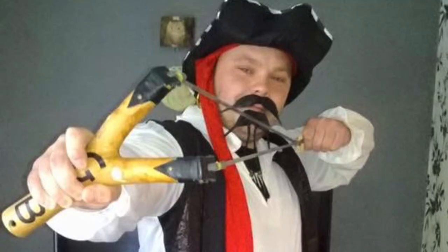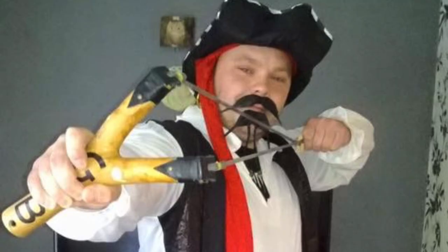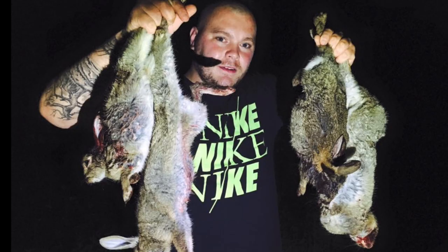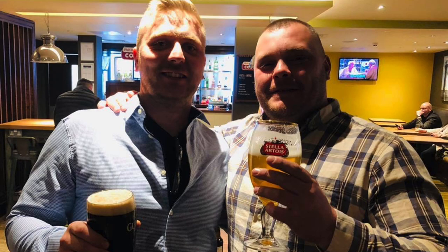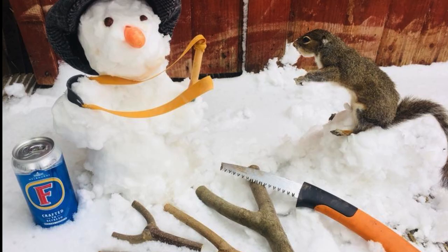Catapults have always been a big part of my life — it's sort of a family tradition: my dad, my grandad, and so on. I was just brought up around them, so they've always been a part of my life. I started making them properly — well, I'll explain the story, it would be easier that way.